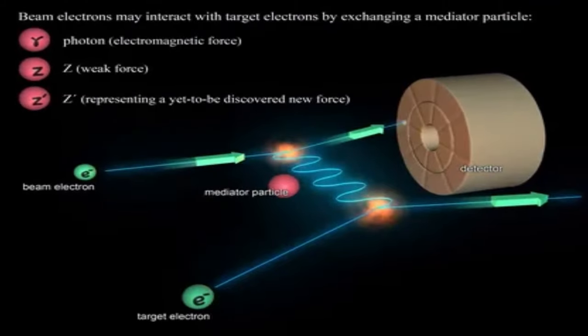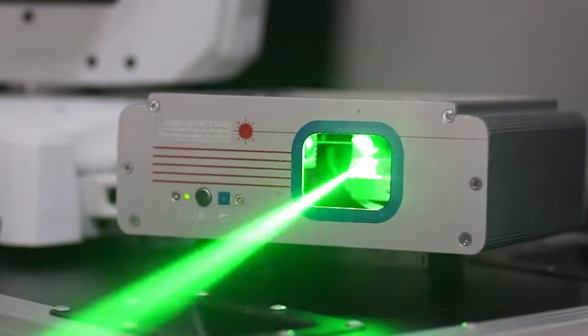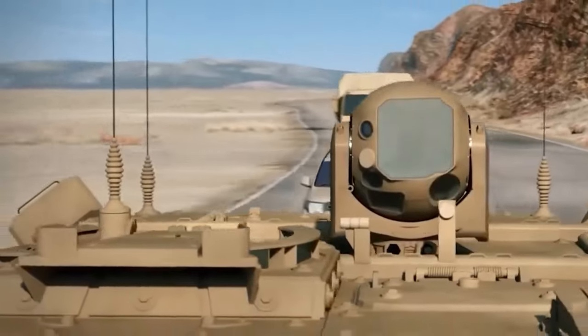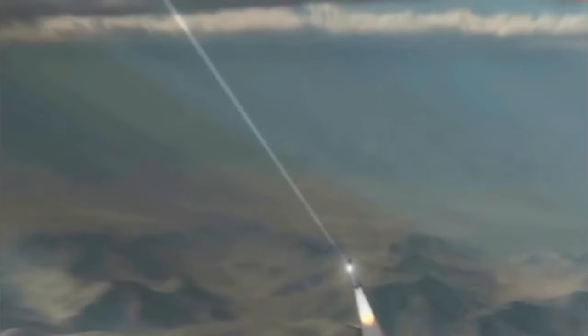In simple terms, protons excited by an electric current emit energy in the form of light. The laser beam hits the target surface and heats the material in a spot. Due to the release of heat, the material in the contact area is destroyed or completely evaporates.